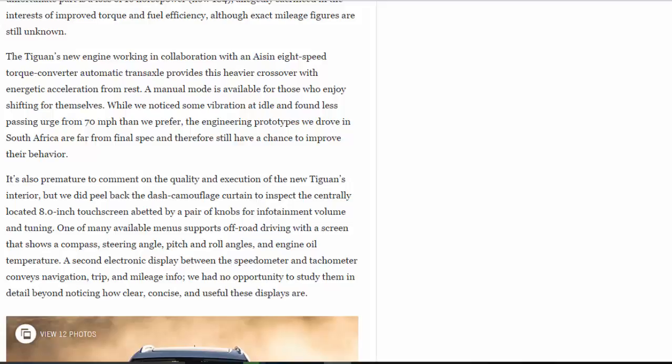While we noticed some vibration at idle and found less passing urge from 70 mph than we prefer, the engineering prototypes we drove in South Africa are far from final spec and still have a chance to improve their behavior. It's also premature to comment on the quality and execution of the new Tiguan's interior, but we did peel back the dash camouflage curtain to inspect the centrally located 8.0-inch touch screen, abetted by a pair of knobs for infotainment volume and tuning. One available menu supports off-road driving with a screen showing compass, steering angle, pitch and roll angles, and engine oil temperature. A second electronic display between the speedometer and tachometer conveys navigation, trip, and mileage info — clear, concise, and useful.